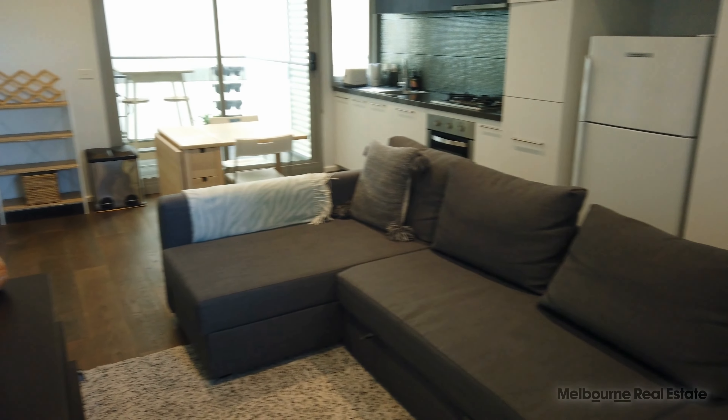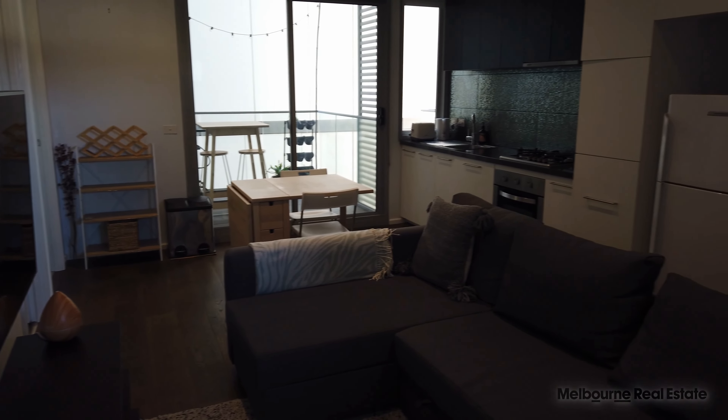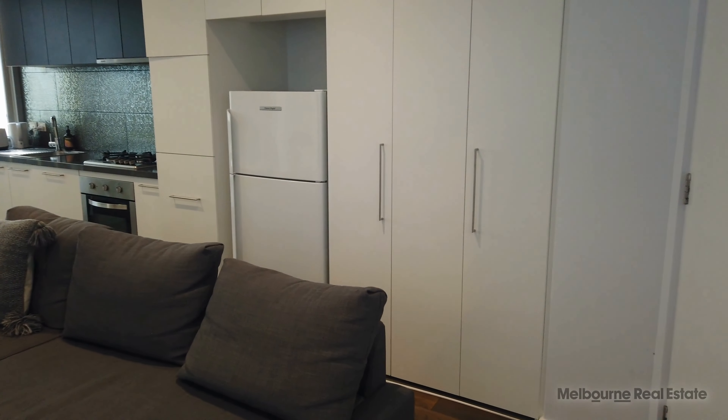This property is perfectly located in Bridge Road in Richmond, a fantastic property, back off the street so it's nice and quiet. If you like what you saw today just click request inspection and one of our agents will meet you there. Thank you.